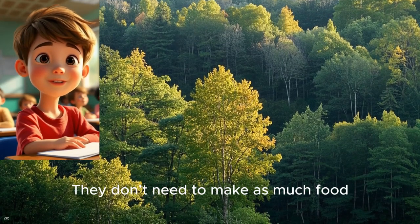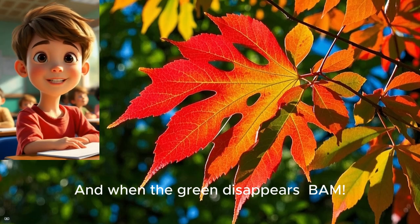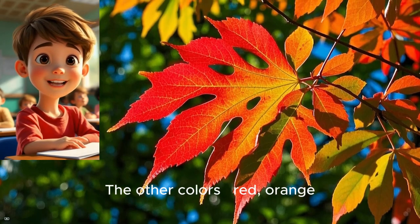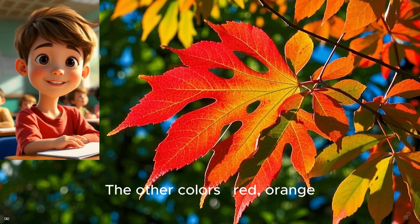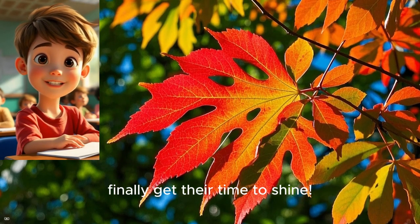They don't need to make as much food, so guess what? They stop making chlorophyll. And when the green disappears — bam! — the other colors, red, orange, and yellow, that were always hiding underneath, finally get their time to shine.